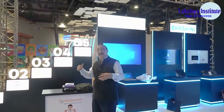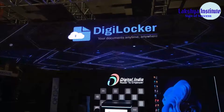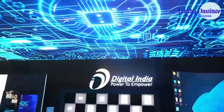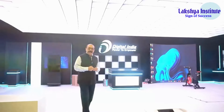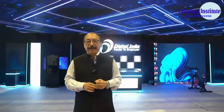You have VASUDHA, DigiLocker, DIKSHA, Aarogya Setu, and UPI. This Digital India Experience Zone is a very special one — it will enable us to showcase India's cutting-edge technologies to the world that will come here on the 9th and 10th of September 2023.